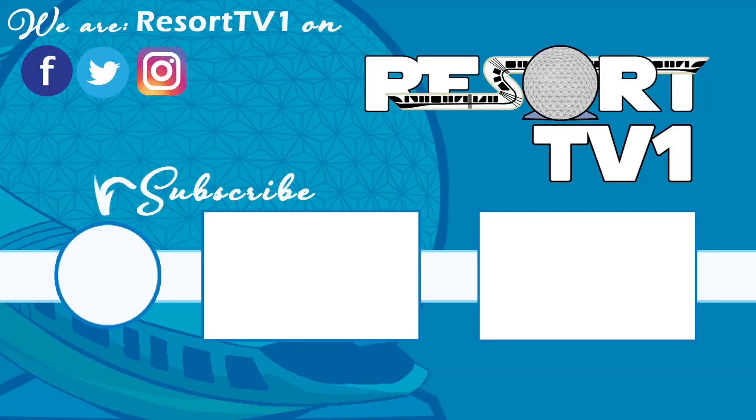Now that you've finished watching this video, be sure that you're subscribed so that you can get all of the latest updates. Also check out some other great videos on our channel. Have a great big beautiful tomorrow. Bye!